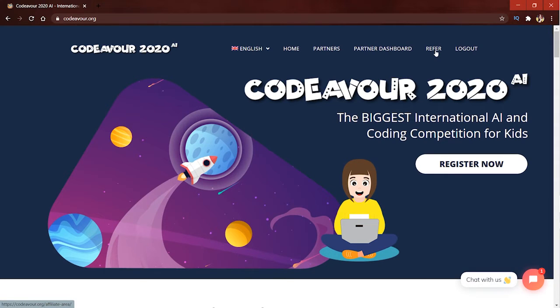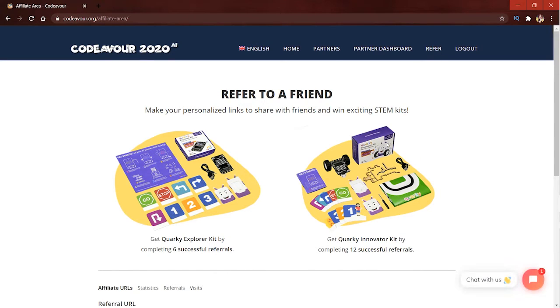If you are an ambassador or a participant of Codever, you will be able to use this area. Let's first discuss what you will get by referring Codever to your friends and family. After sharing your personalized links, if six of your friends or family register on Codever, you will surely get the latest AI Robot Kit, which is the Quirky Explorer Kit.